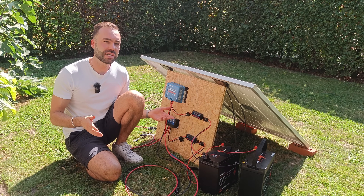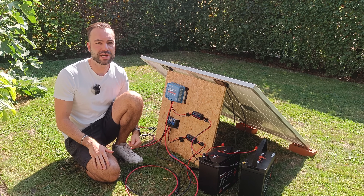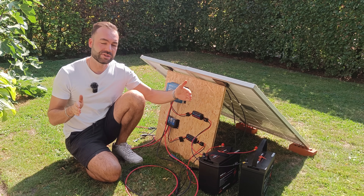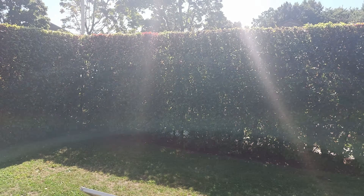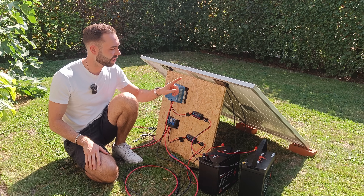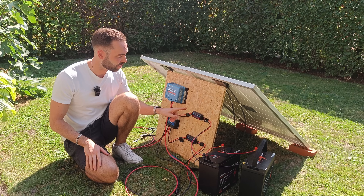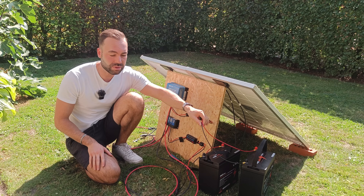For the first test we are going to see which charge controller is going to reach 100Wh first. It's better to test the total energy harvested instead of a single measurement. Today is a sunny day. I have the charge controllers mounted here, both connected to a single solar panel. Then the wires go to an energy meter and then to an individual battery.